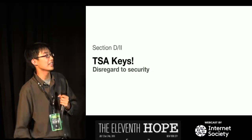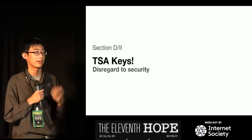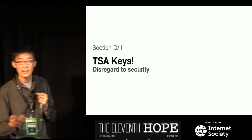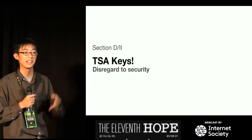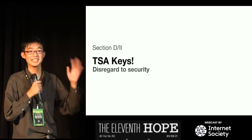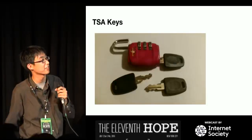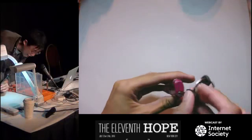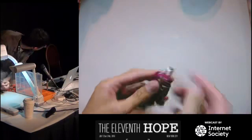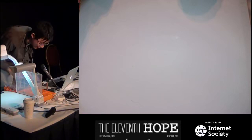TSA keys. There's going to be a talk about this tomorrow at 11 o'clock — Night Owl and DarkSim905 will be there. The Chinese have a complete disregard for security procedures in other countries, and they've gone ahead and mass-produced the keys to TSA locks on your luggage. I have some with me right here. Here's what they look like. Here's a TSA lock — I'll just put the key in, and it's open. That's not supposed to be like that. Technically I'm not supposed to have this key in the first place, because it's supposed to be restricted — well, not that restricted anymore.